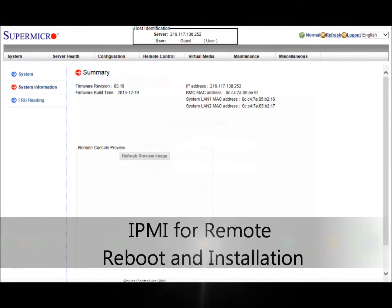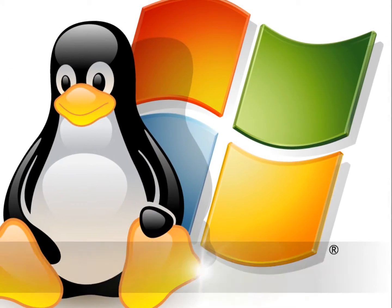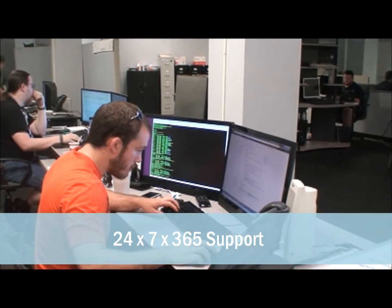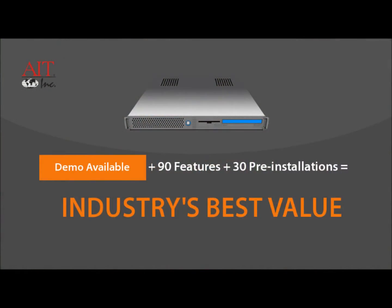Our dedicated server with private cloud is capable of meeting the most demanding requirements for performance, speed, power, scalability, redundancy, and reliability. Unparalleled flexibility enables you to configure a dedicated server solution to meet your specific needs. The incredible array of features provides you with your own private cloud, creating a customized infrastructure that delivers results at the most affordable price point in the industry.